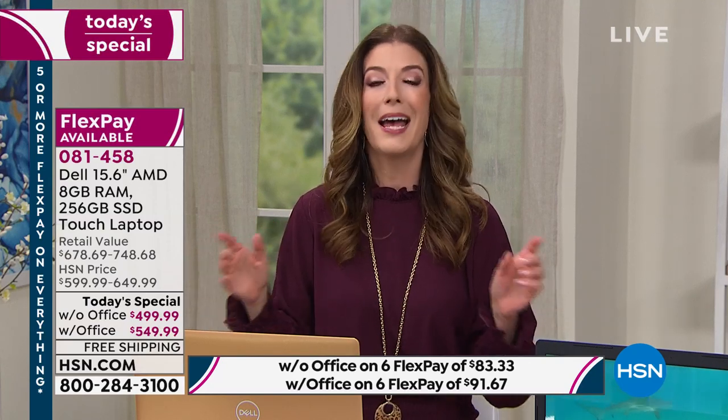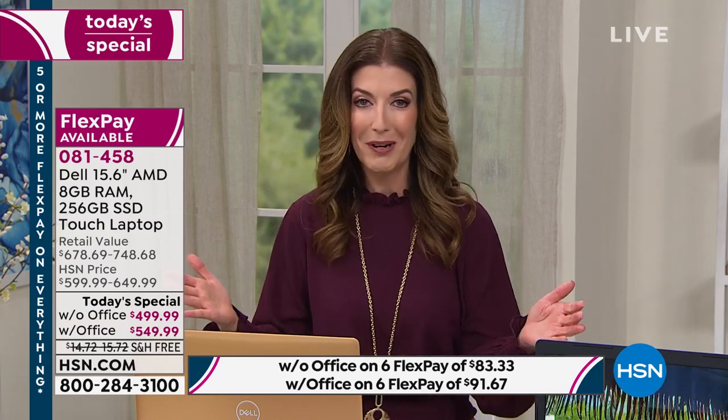This is our once-a-year day here at HSN. We love Dell — they bring you that premium brand, top-of-the-line experience. Today's computer has everything you want at a price you can afford. You can give us a call or go to HSN.com.